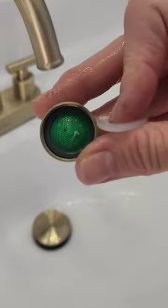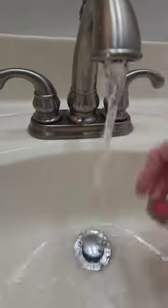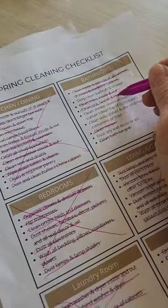Finally, let's remove the aerators from your faucets, because they will hold sediment and restrict the flow of water. Let's give those a good rinse and then we'll screw them back in. Cross these off the list and join me tomorrow for day 24.